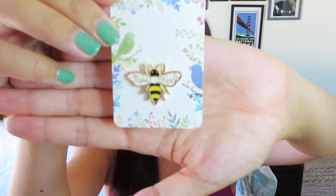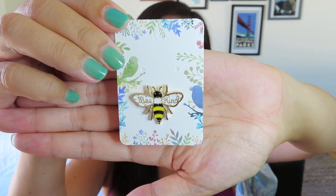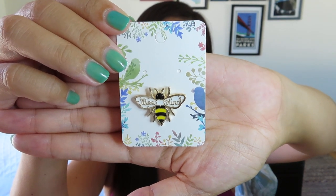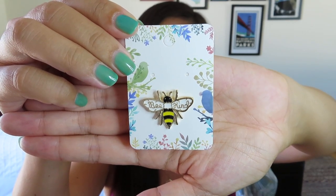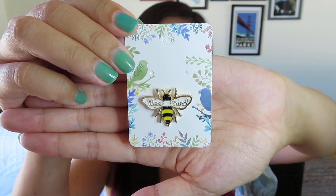The first thing is adorable - it's just a little enamel pin and it says 'be kind.' That is so, so cute. I have been getting so many different pins in different subscription boxes, and you guys have inspired me to either start a pin board or maybe a bag that I can start to put all of these pins on, because I do want to display them.